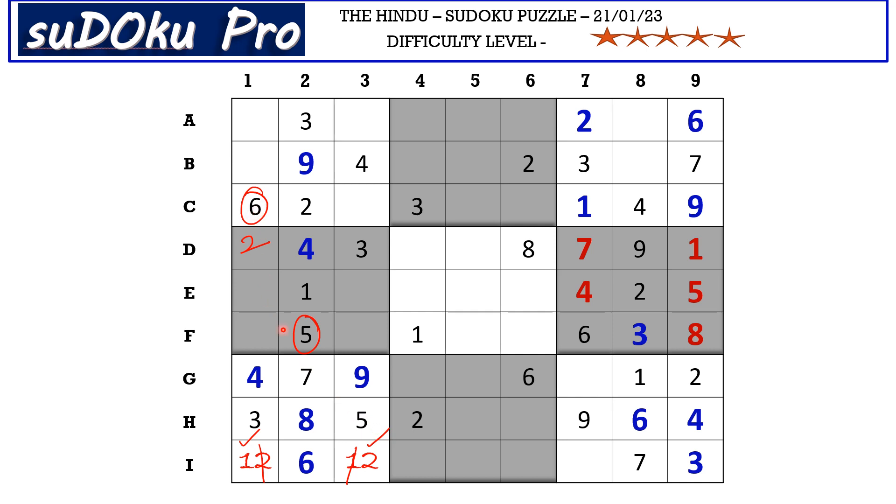We have 6 and 8 in F row blocking these two cells, so 6 and 8 go in these two cells. We have 6 blocking from here, so E1 takes 8 and E3 takes 6. Now in this block the missing numbers are 7 and 9 — there is 9 blocking from here, so F3 takes 7 and F1 takes 9.